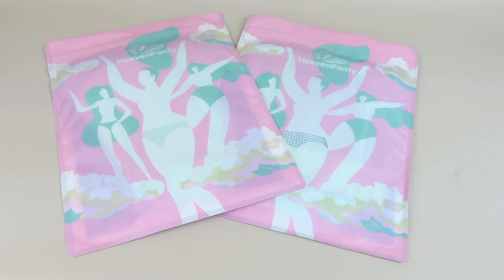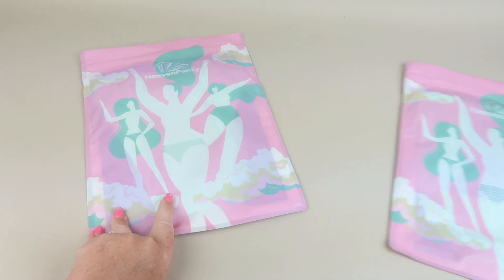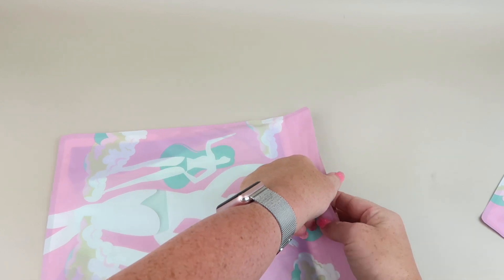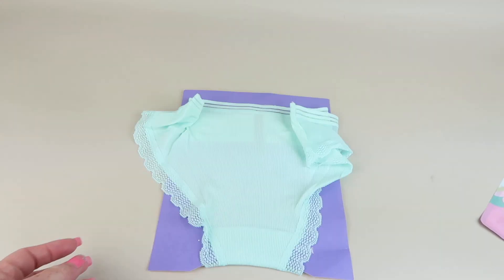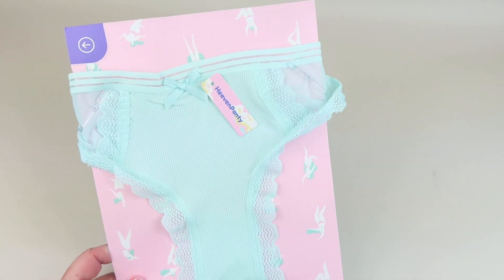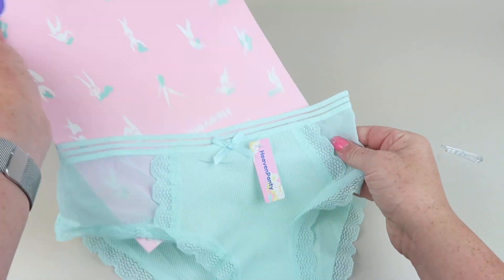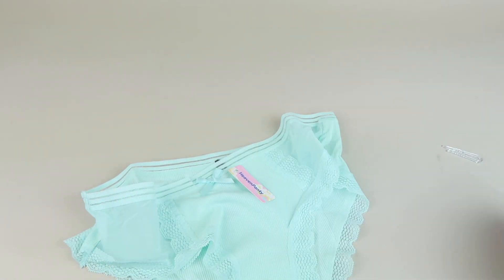Each pair comes individually bagged. Here is our first pair — oh, it's so cute! Each pair comes with its own little individual card. You can unclip this and see what it looks like. The back has some coupon codes — I'll include those all down below so you don't have to look them up.